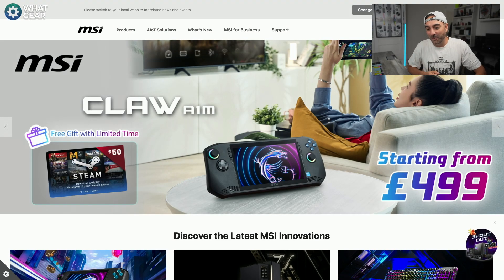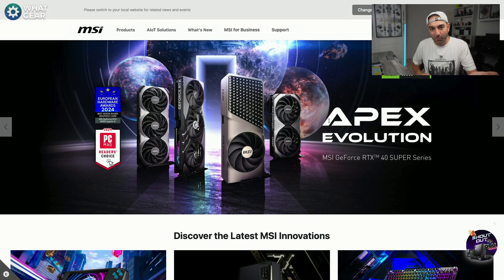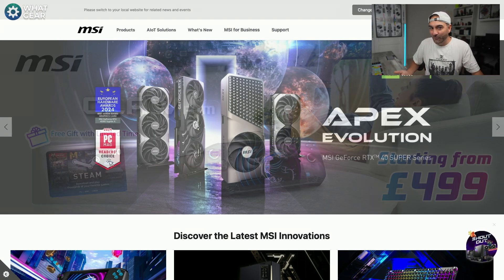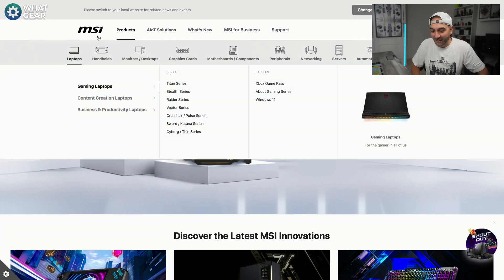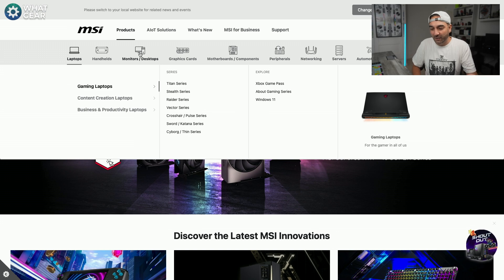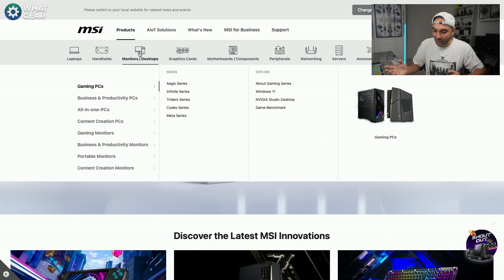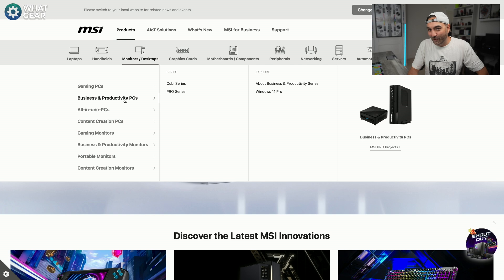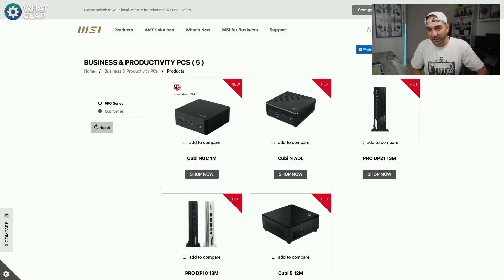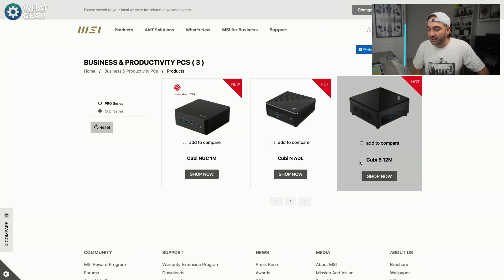Let's see what I can get for the money. My requirements here are minimal space taken on the desk and as low a price as possible while still having the power to do video editing. There are a ton of products from MSI — I'm going to be focusing on monitors and desktops. I'm planning to get a monitor and a desktop for business and productivity. I'll skip the Pro series as it'll be more expensive, and instead look at the Cubby or QB series — the Nook 1M, the QBN ADL, and the QB 512N.